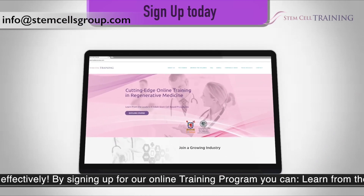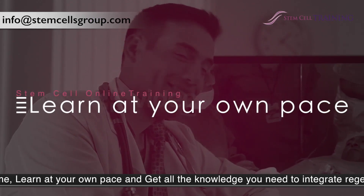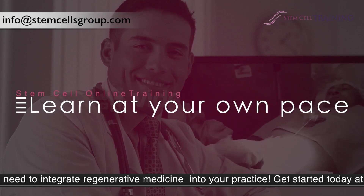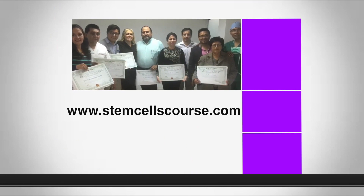By signing up for our online training program, you can learn from the comfort of your home, learn at your own pace, and get all the knowledge you need to integrate regenerative medicine into your practice. Get started today at www.stemcellscourse.com.